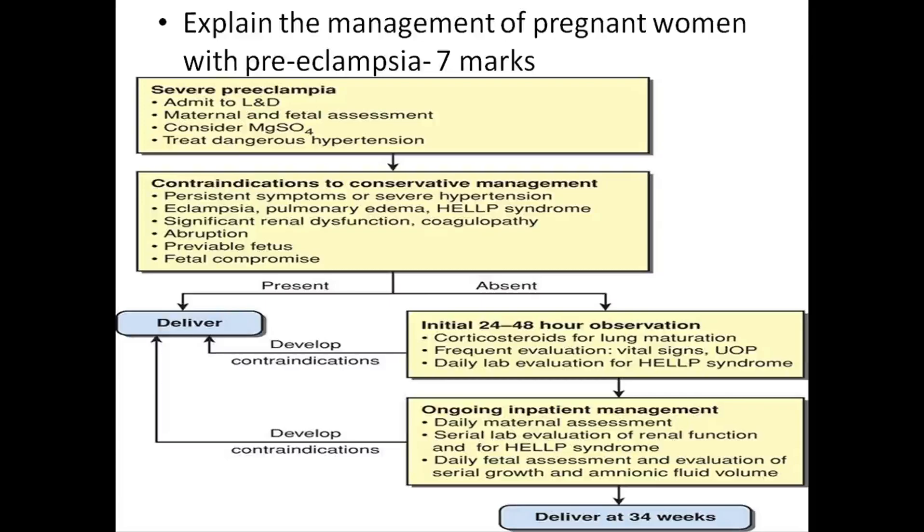In case of severe preeclampsia, admit the patient to labor and delivery room, perform maternal and fetal assessment, consider starting magnesium sulfate, and treat dangerous hypertension. Contraindications for conservative management include persistent symptoms of severe hypertension, eclampsia, pulmonary edema, HELLP syndrome, significant renal dysfunction, coagulopathy, abruption, previable fetus, and fetal compromise.